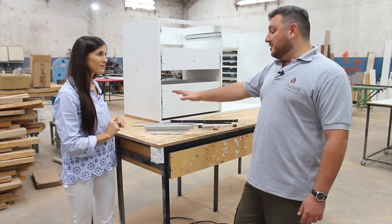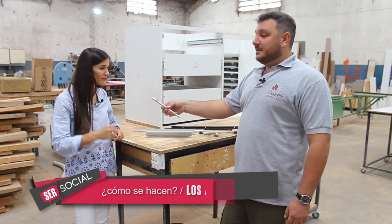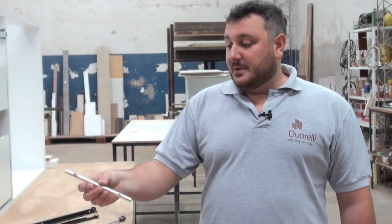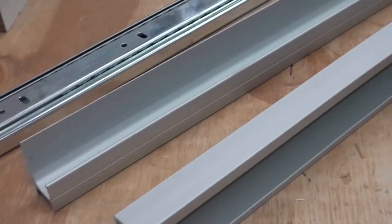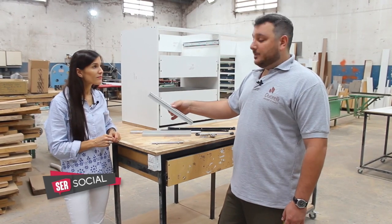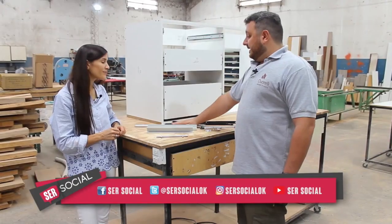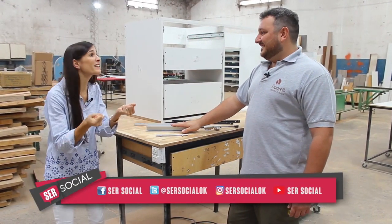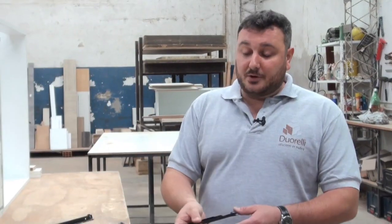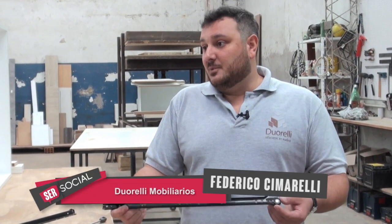Tenemos los distintos tipos de herrajes que puede elegir un cliente. Los tiradores más económicos se aplican por encima de la puerta, vienen con tornillos y se perfora la puerta. Después tenemos los que vienen en barras de aluminio, que se cortan a medida y se pegan con pegamento especial por encima de la puerta. Son un poco más costosos, pero hacen que el amoblamiento se vea mucho más moderno. Con respecto a las correderas de los cajones, las más económicas se llaman correderas Z y normalmente se rompe la ruedita que tienen. Soportan muy poco peso y eso hace que el amoblamiento dure poco.